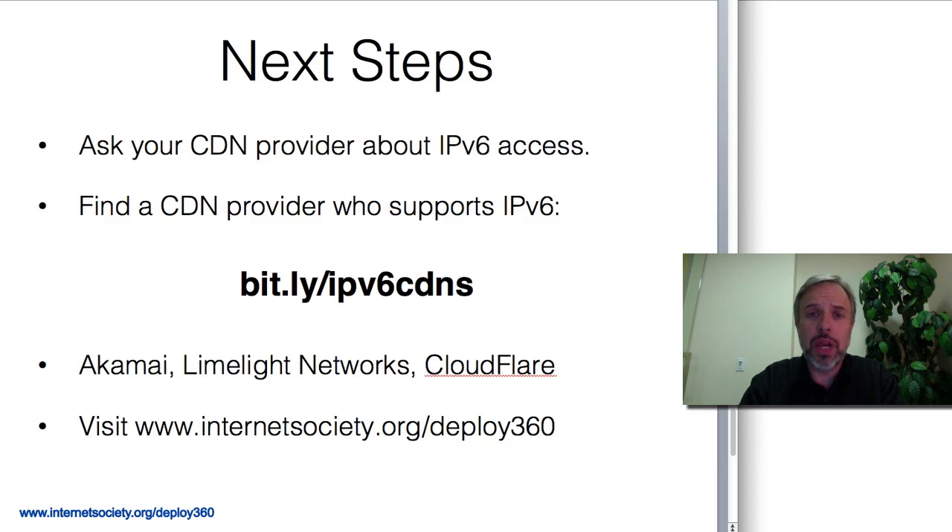You can also find it through our regular site at www.internetsociety.org/deploy360. As I mentioned, Akamai and Limelight are some of the major CDNs doing this. There are also newer entrants like Cloudflare, who are doing fantastic work advocating for IPv6 and making it super easy for customers and individuals to use it. They've got some great offers you should check out, but definitely look at CDNs as a way to make this available quickly.